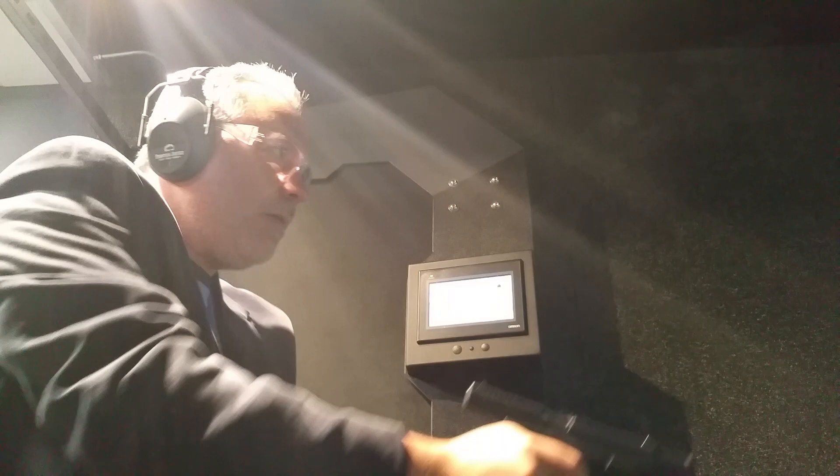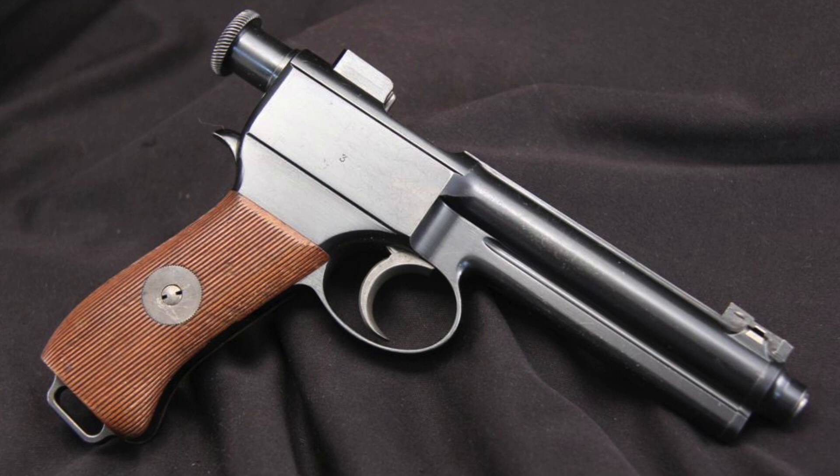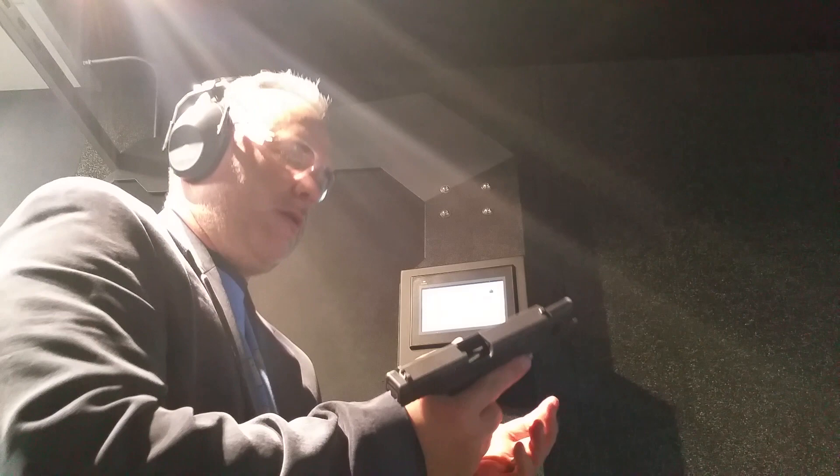Number nine: the Glock 17 was not the first polymer-framed striker-fired pistol. In fact, in 1970 H&K already had a polymer-framed striker-fired pistol. But even earlier, in 1907, it was Roth-Steyr who invented the very first striker-fired pistol — the 7.65mm Roth-Steyr 1907.